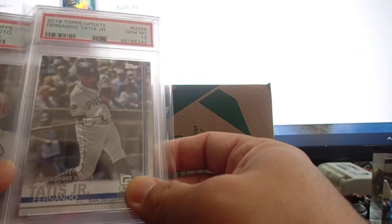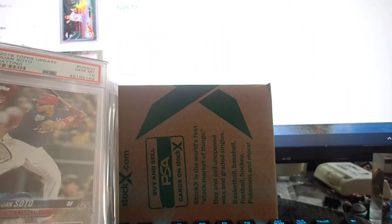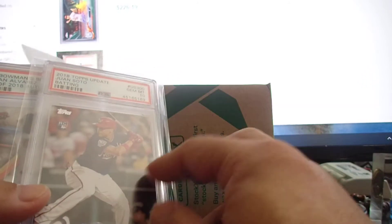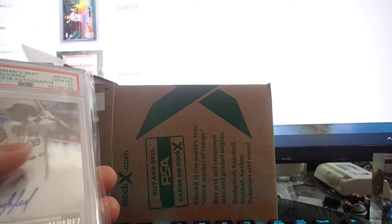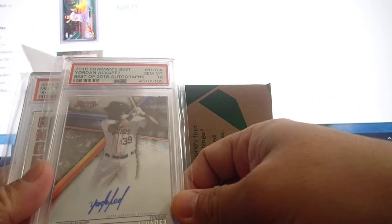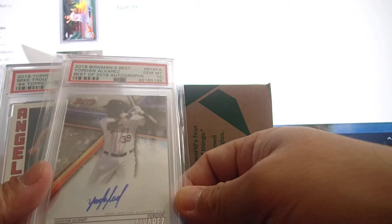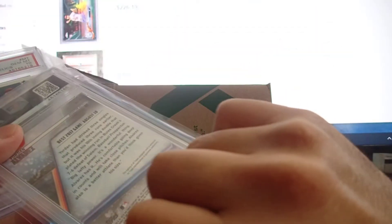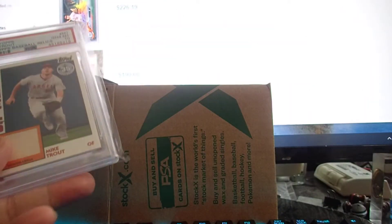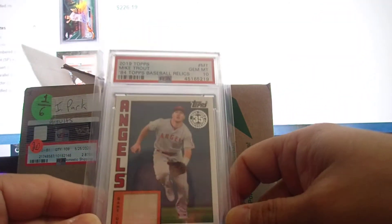A bunch of tens — Update rookie debut gem mint 10, solo Update rookie gem mint 10. This is a big card, a huge one. Bowman's Best Yordan Alvarez auto — it doesn't have the rookie logo, but the card was clean so I decided to send it in and it got PSA 10. I'm happy.